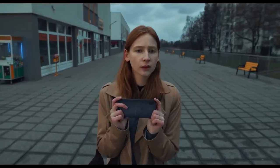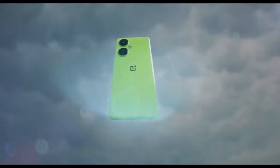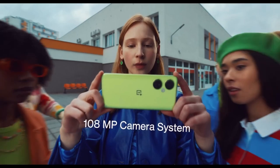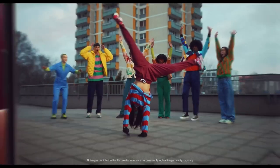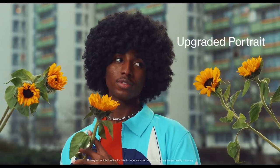However, with the advent of the OnePlus Nord CE 3 Lite 5G, this notion is being challenged. This budget-friendly smartphone packs a powerful punch when it comes to night photography, offering users the ability to capture breathtaking images even in the darkest of environments. Its exceptional low-light performance is the result of several factors working in tandem.